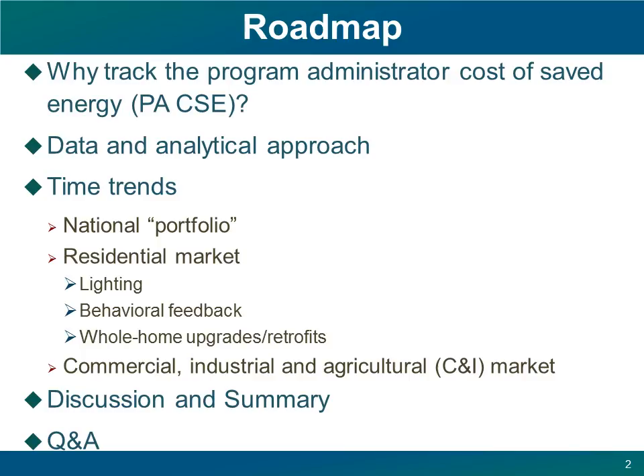Here's a quick overview of our talk today. We're going to talk about why understanding changes in the cost of saved electricity is important, then briefly summarize our analytical approach and turn quickly to results, starting with the national portfolio of efficiency programs, and working down through the programs that address the residential and commercial, industrial, and agricultural sectors in aggregate, and then turn to results for some individual program types of interest. Then we'll sum up and take some questions.